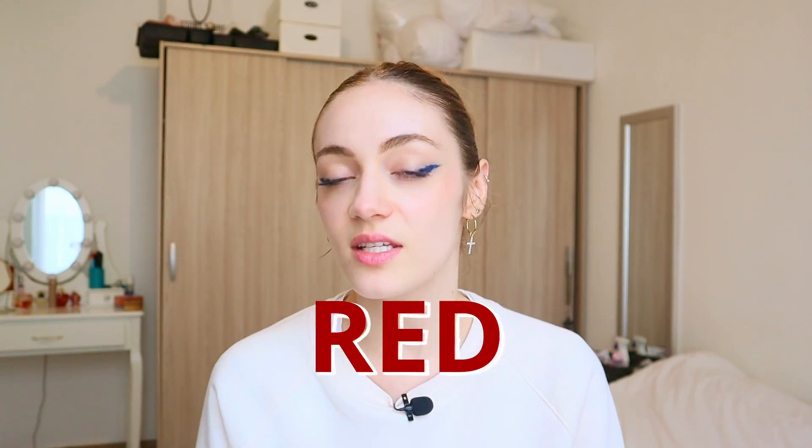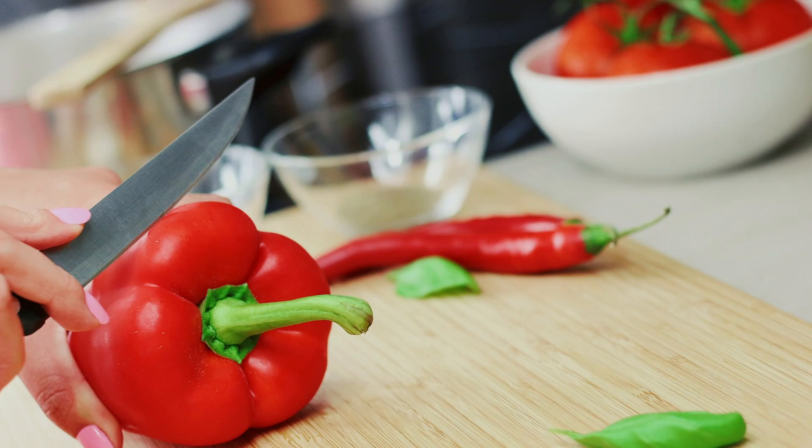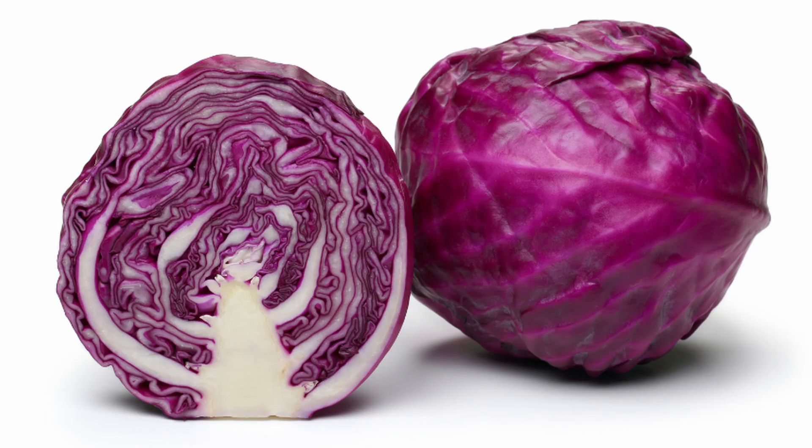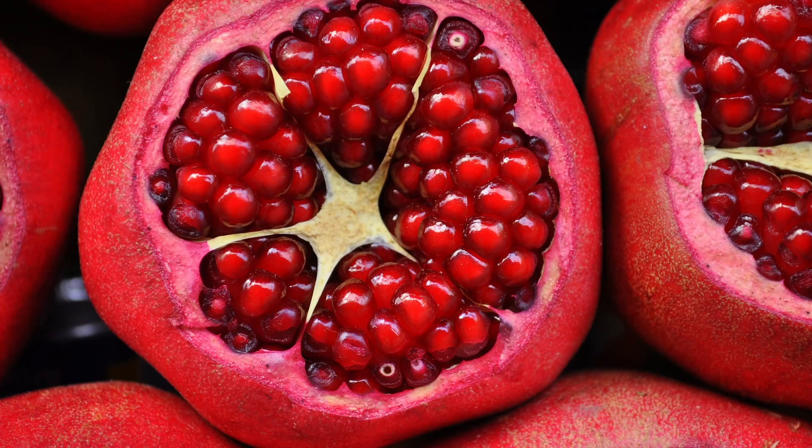Starting out with red fruit and veggies like tomatoes, bell peppers, grapefruit, watermelon, red cabbage, cherries, and pomegranates. They contain lycopene, which is an antioxidant, as well as folates and vitamin C. So they have antioxidant properties as well as anti-inflammatory properties, and they may help promote heart health as well as help prevent certain cancers.